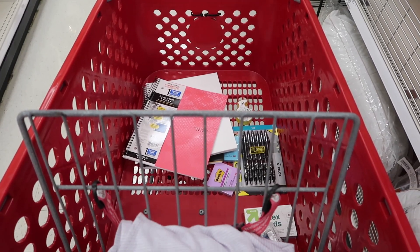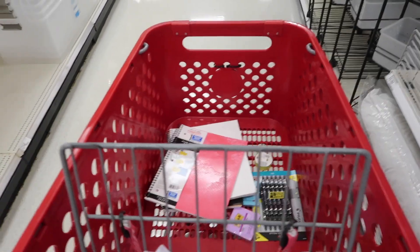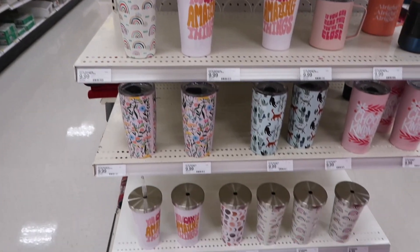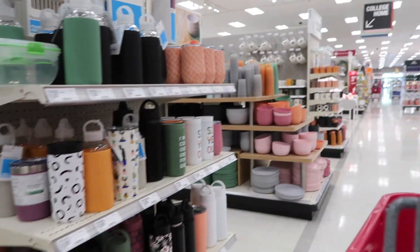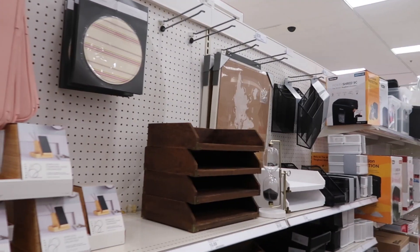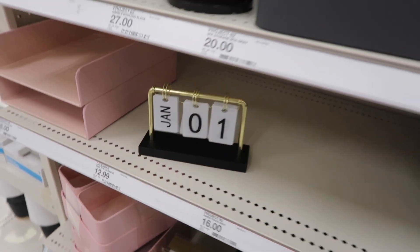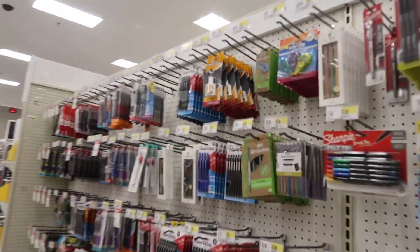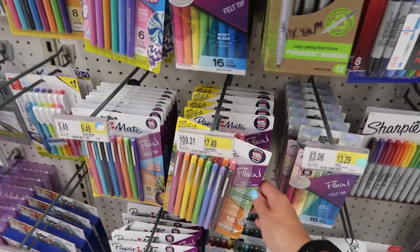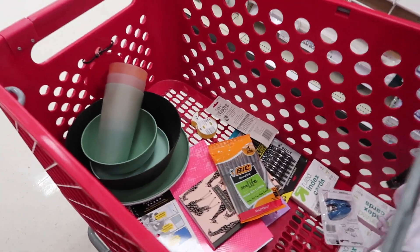I think I found everything I want in the school supply section but I'm going to check the office section to see if they have anything else. I just saw this area and it's so cute — I highly recommend checking it out. These are the best for college, highly recommend getting them at Target, they're only 50 cents. They have the cutest decorations for your desk — this globe is so cute, and also this thing to change the date, I think that is adorable. Here's the office section and I just picked up a whiteout. These are so cute but I already have a set of them, so I got everything I need for school and now I'm going to check out.